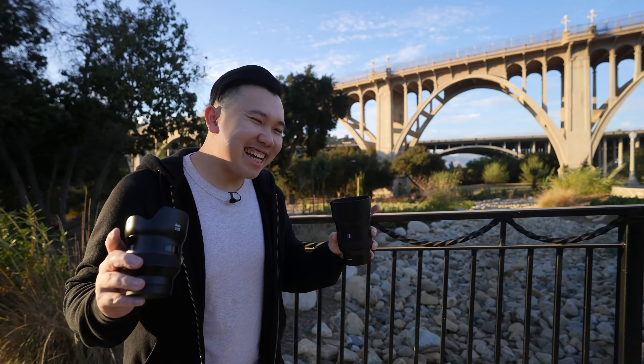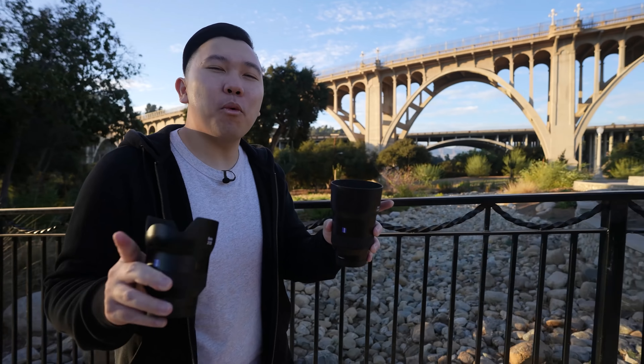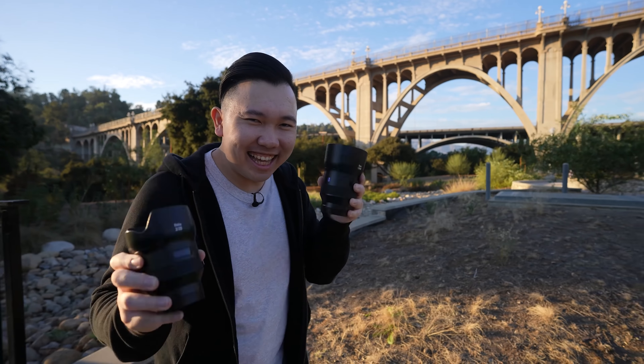My name is Jason Vong, and those of you who've been following me for a while know my affinity for these Zeiss Batis lenses — to the point where you could say I have a pretty unhealthy obsession. But that's not today's video. Today we're actually going to be examining how well the video autofocus performs when you pair up these sexy lenses with the brand new Sony A7S III.